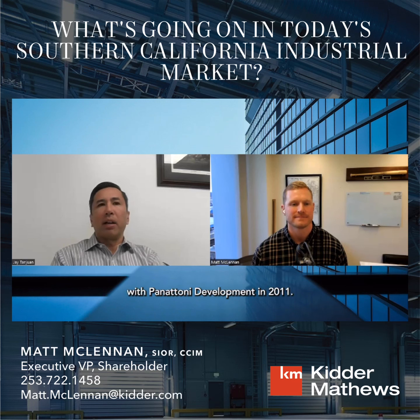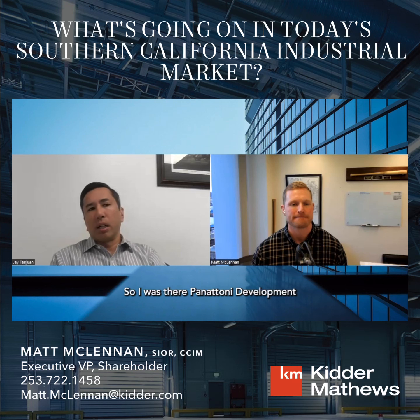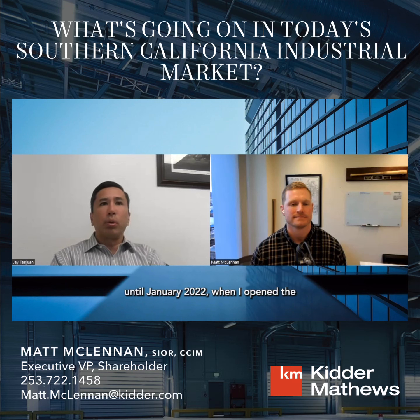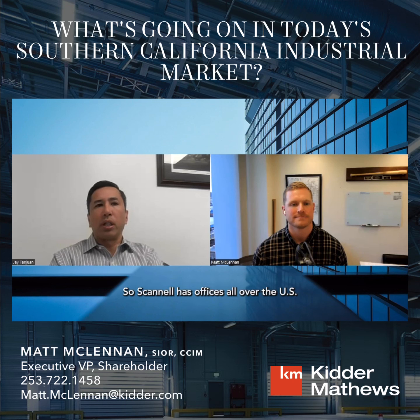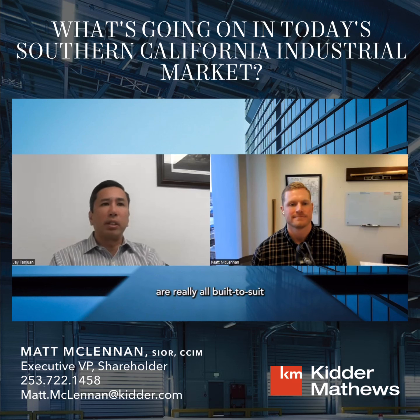I found an opportunity with Panattoni Development in 2011 and was there in Southern California really up until January 2022, when I opened the first SoCal office for Scannell Properties. Scannell has offices all over the U.S. and Europe, and this was the first physical office here. We've done about two and a half million square feet of industrial projects, mostly — really all — build-to-suit, because that's what Scannell is known for.